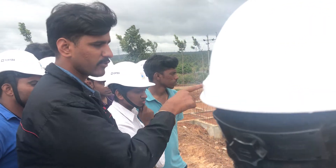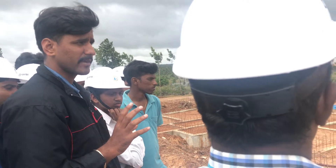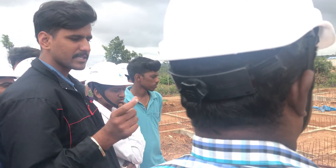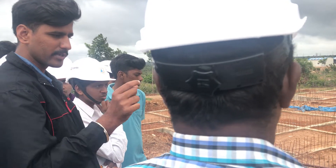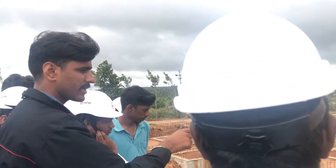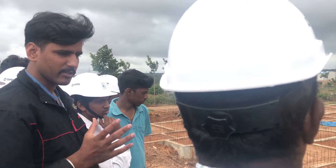You can use a treatment in the soil — anti-termite. Anti-termite means termite, which includes insects. That's why you use the chemical. That treatment lasts for more than 5 to 10 years.